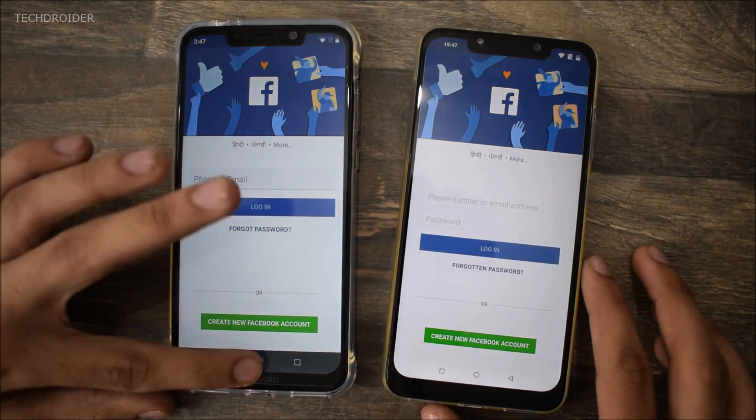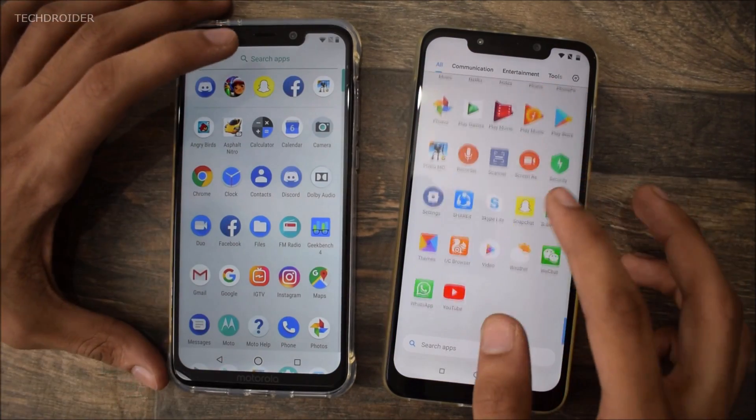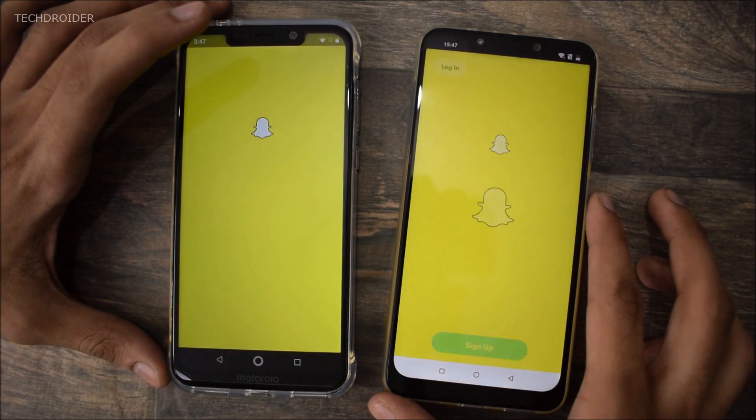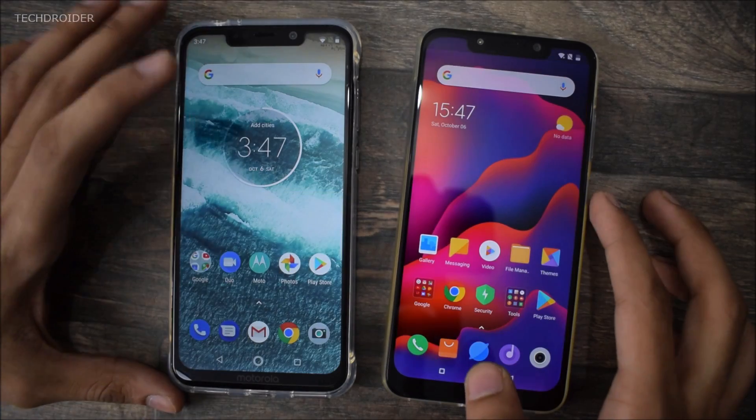Opening Facebook — Motorola One Power wins here. Now let's open Snapchat. Poco F1 is a tiny bit faster there.